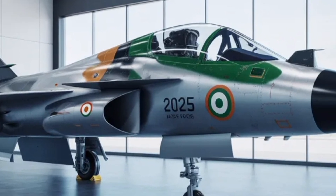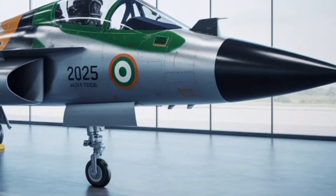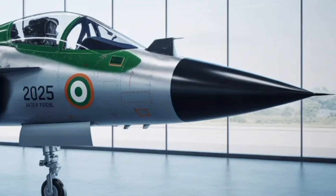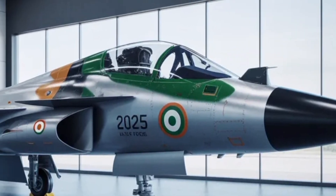This makes it a highly strategic addition to the Indian Air Force's future combat fleet, designed to replace aging platforms such as the Mirage 2000 and MiG-29, while complementing heavier jets like the Rafale and Su-30MKI.